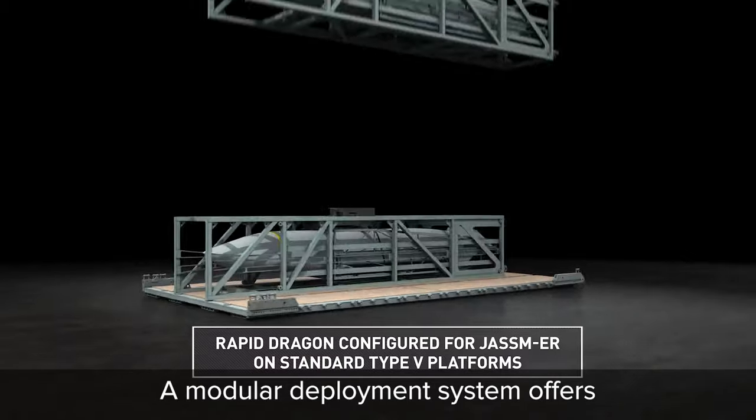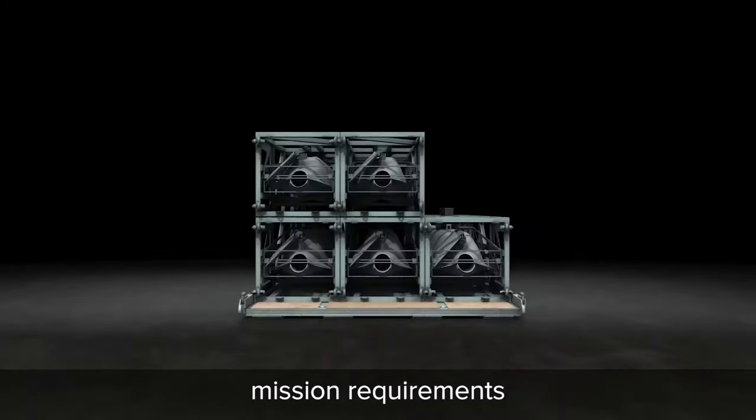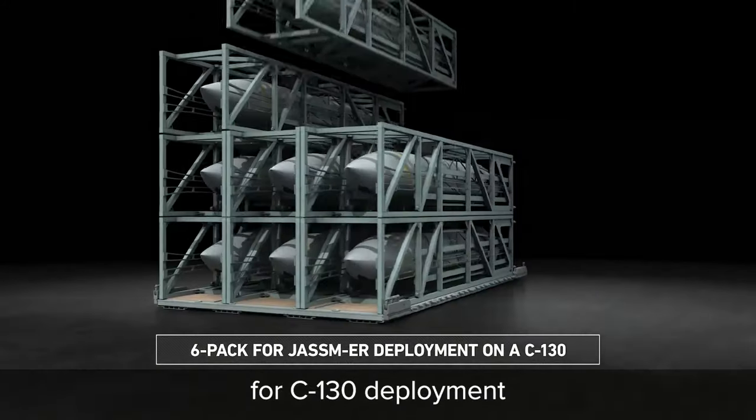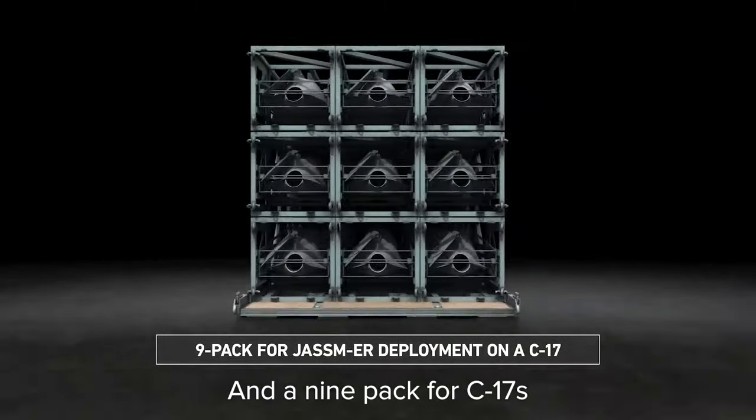A modular deployment system offers a flexible payload configuration to meet mission requirements, with a six-pack configuration for C-130 deployment and a nine-pack for C-17s.